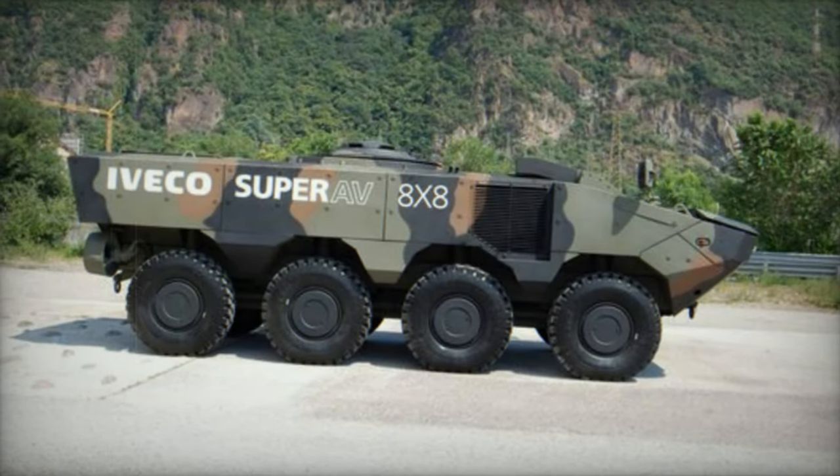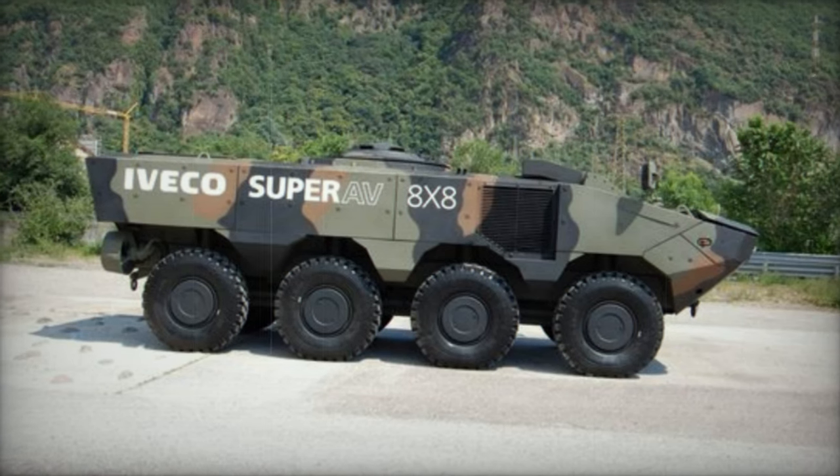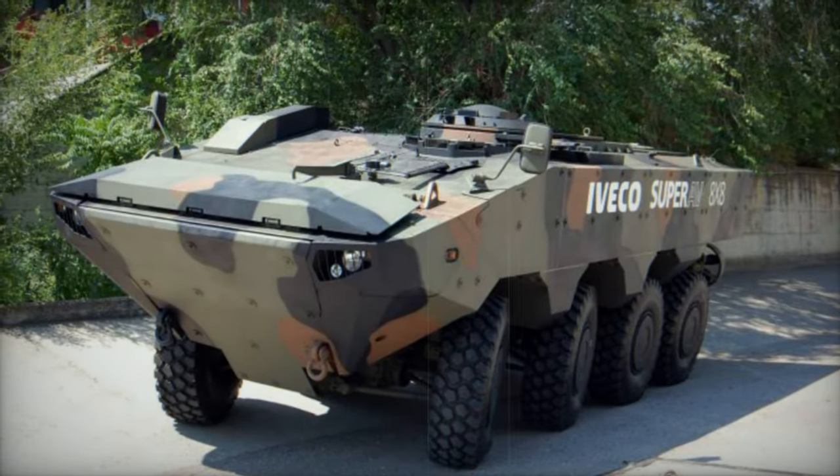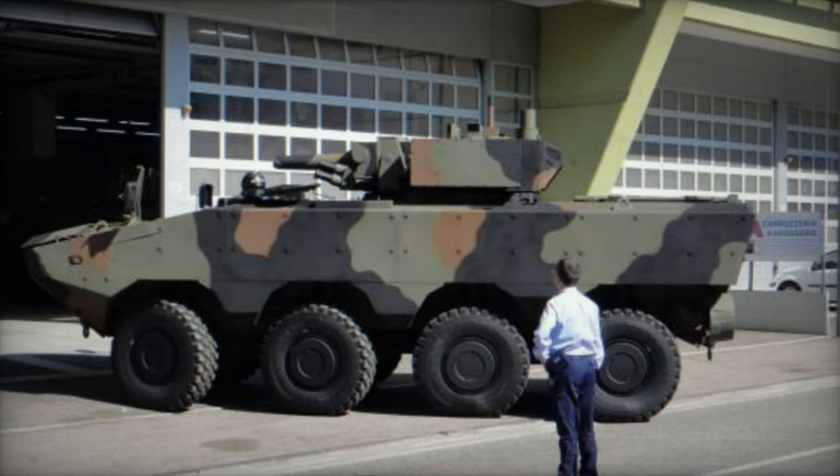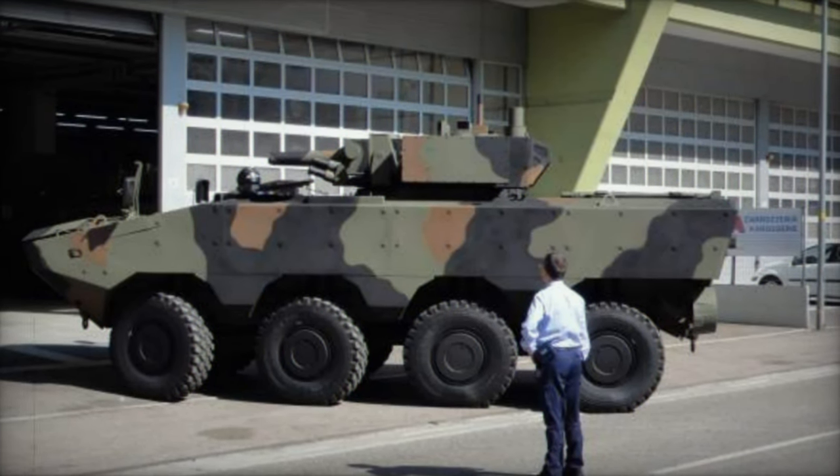Fully amphibious, it can operate up to sea state 2 and beyond, propelled by two waterjets. Offered in two body widths — 2.7 meters and 3 meters — the latter provides greater amphibious payload capacity. The vehicle can be airlifted by an Airbus A400M or similar military transport aircraft.